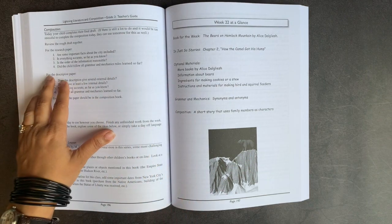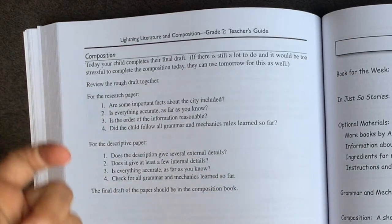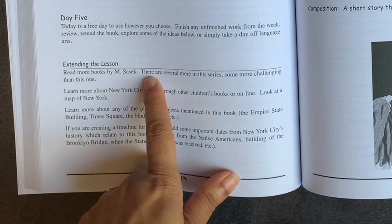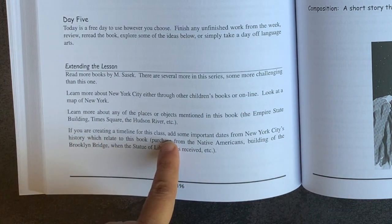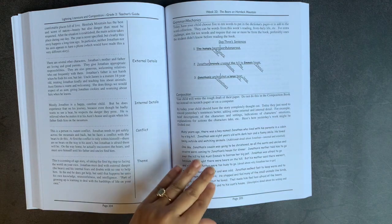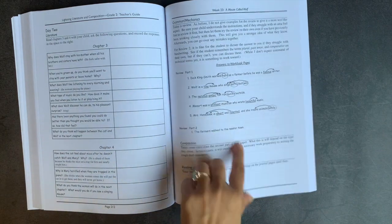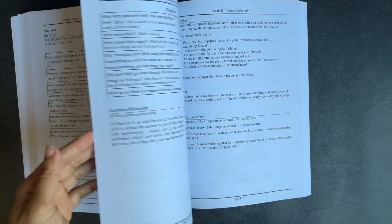If there's still a lot to do and it would be too stressful to complete the composition, they can use the next day as well, because day five is free. In every single week, there is a section called 'Extending the Lesson' where they suggest other books or resources, like learning more about New York City or adding important dates to a class timeline. If you're curious about the sentence diagramming sections, they give you very clear answers in the teacher's guide, so you don't need to know how to sentence diagram to do this curriculum. I like that they always give you the week at a glance, reproduce the actual workbook pages with answers, and break up composition assignments into bite-sized pieces.